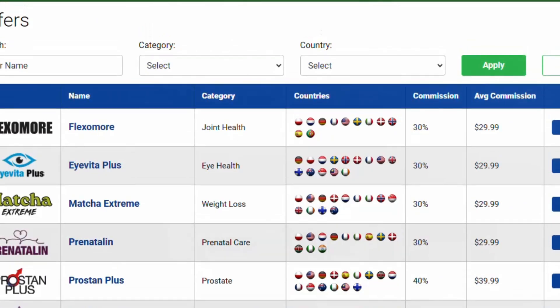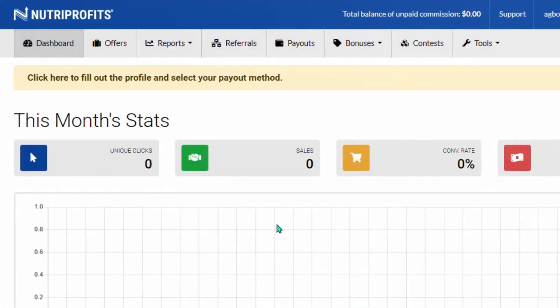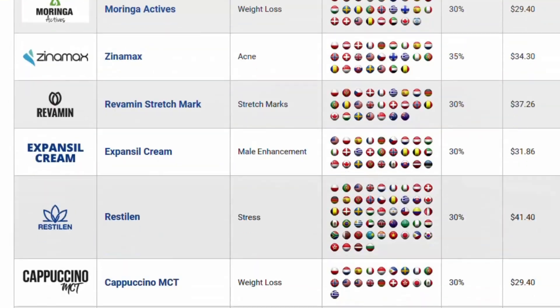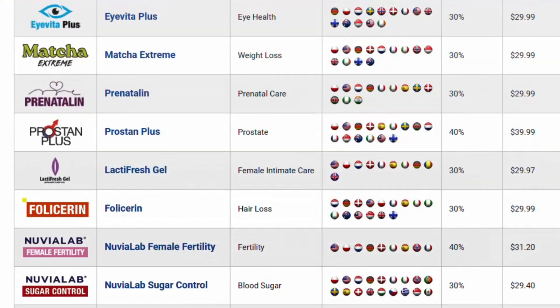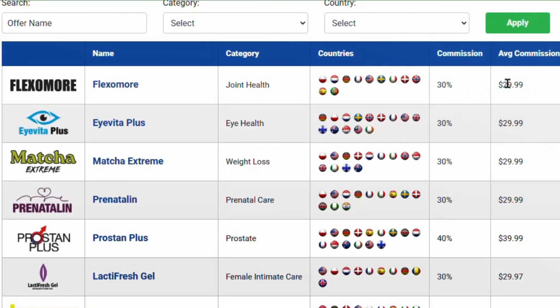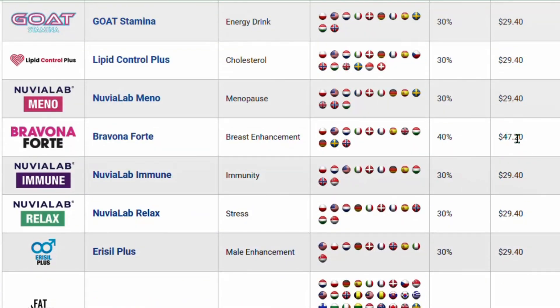Once you create your account, log into NutriProfit and you'll see a dashboard showing your clicks as you start getting them. Click on Offers and it will display all available offers along with the commission amounts. For instance, the first offer provides 30% commission, up to $29.99. Some offers provide commissions as high as 47%. Select a product that aligns with the keyword research we performed on Pinterest — in this case, a weight loss product.